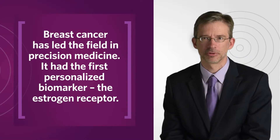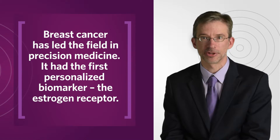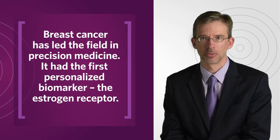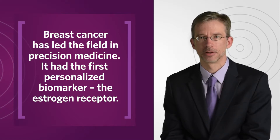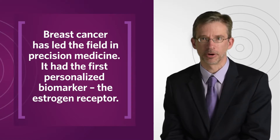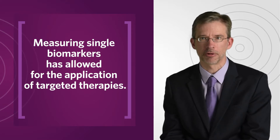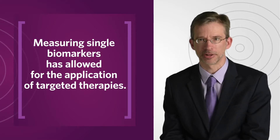Breast cancer has really led the field in both personalization and precision medicine. It had the first personalized biomarker — the estrogen receptor — which predicts whether a patient should have anti-estrogen receptor hormone therapy, such as tamoxifen. We've been measuring these single biomarkers, such as ER and HER2, and then applying targeted therapies to them.